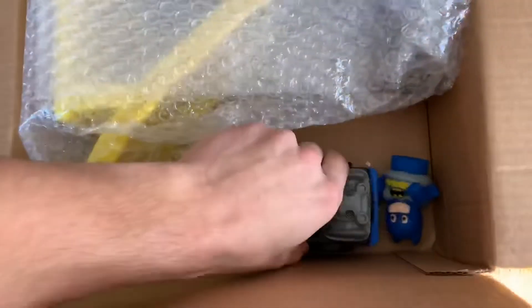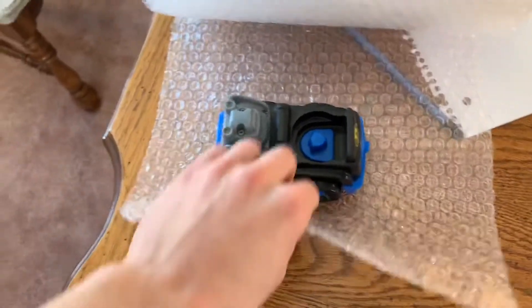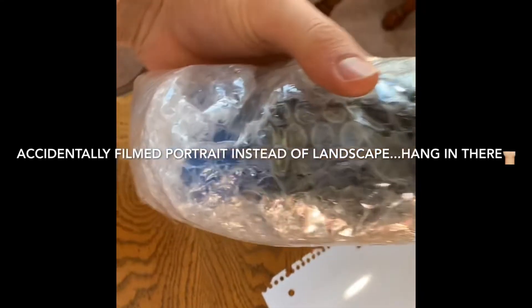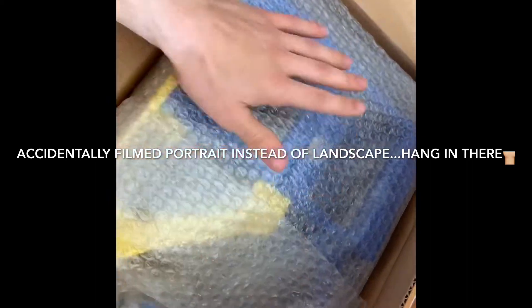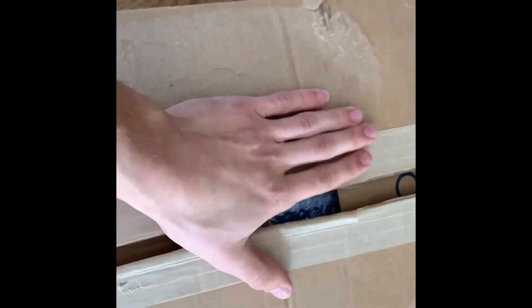I just finished bubble wrapping — I go around two or three times to make sure it covers every area. I lay the item on the roll, tape it shut with the tape gun, and place it in the box. It packs up nicely. It adds an extra little boost for the consumer — they can see it's well wrapped, it looks good, and it's going to ship very well.